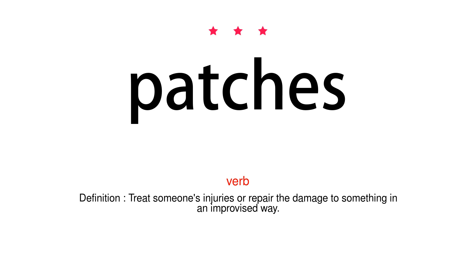Verb. Definition: Treat someone's injuries or repair the damage to something in an improvised way.